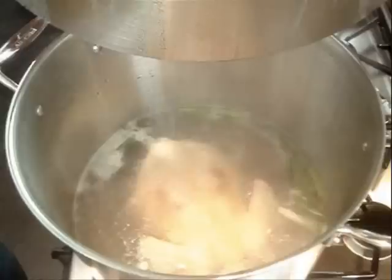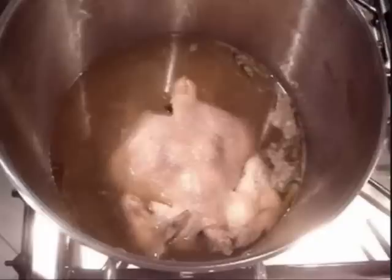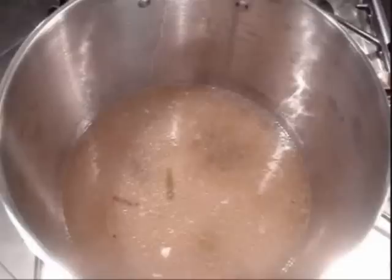One of the first things I make to start off the season is my Chinese chicken stock. I like to make a large batch and then freeze it into smaller portions so that I always have it on hand when I need it in a recipe.